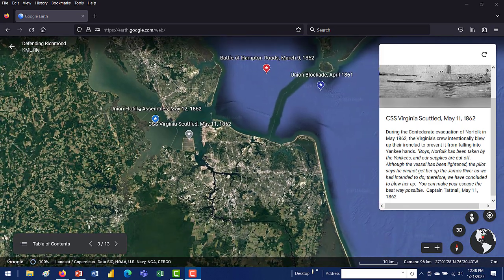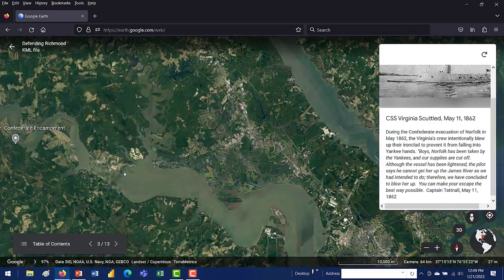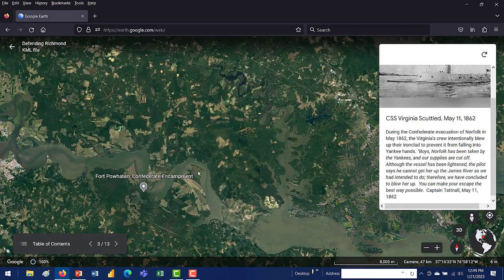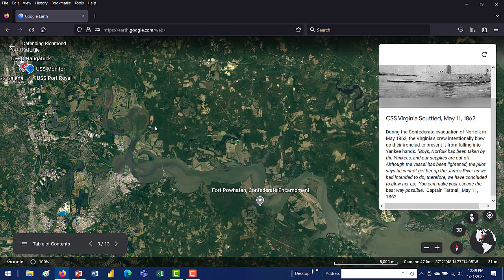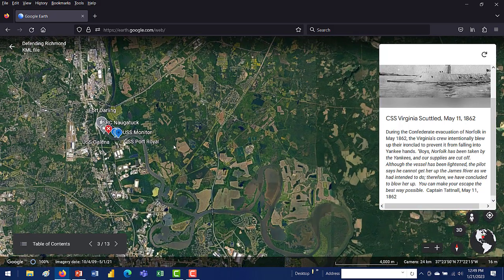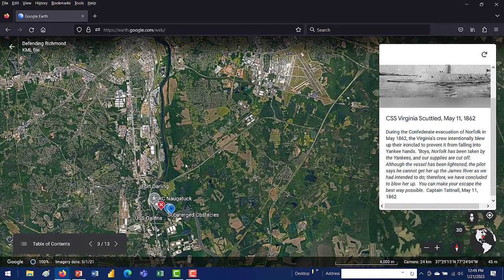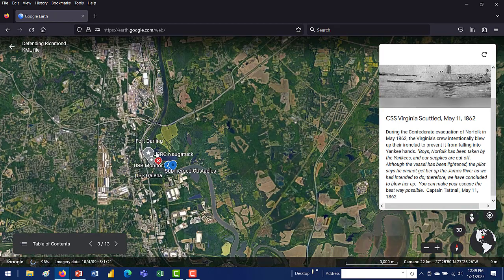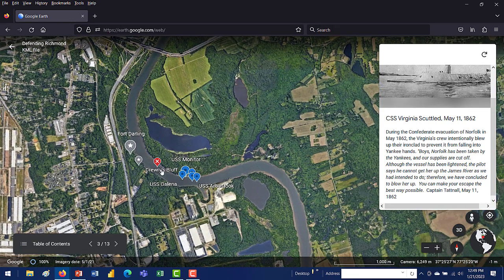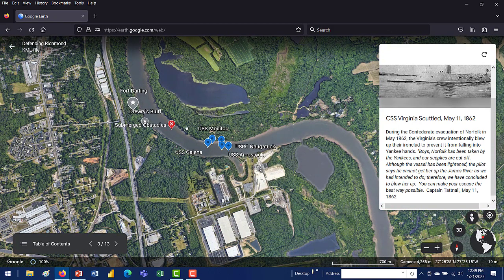Inland waterways were the highways of the 19th century. So this was it — eight miles south of Richmond, this was the last defense. That's what makes Drury's Bluff, Fort Darling, and all four hours of activity that happened here on May 15th so important.